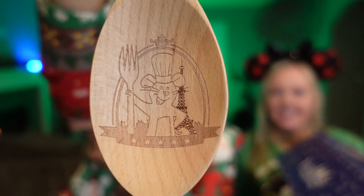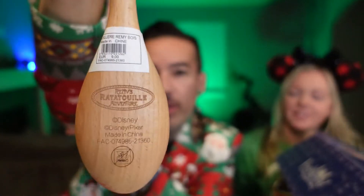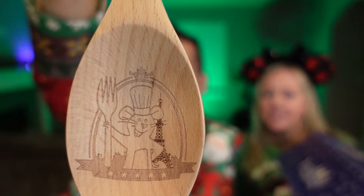And day number five was the Remy wooden spoon. Isn't that fantastic? And it's not flimsy — it's a nice spoon. It's good.